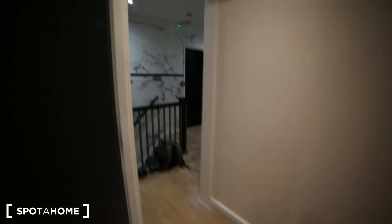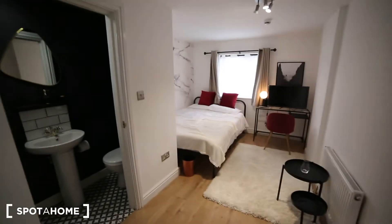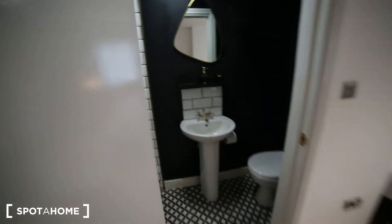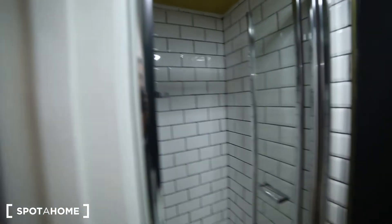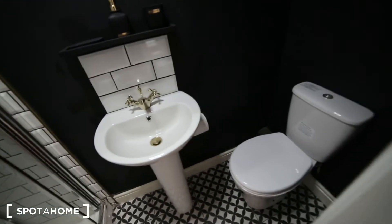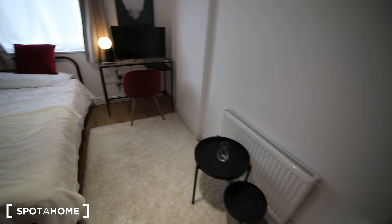And then we have bedroom five here — we have a little step here. As you can see it's also a nice room with its own ensuite bathroom. It has all the same: the sink, the toilet and the shower unit. And then we also have the desk, TV, double bed and the bedside table.